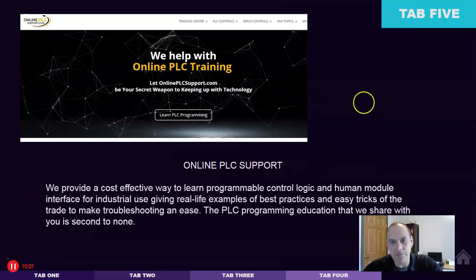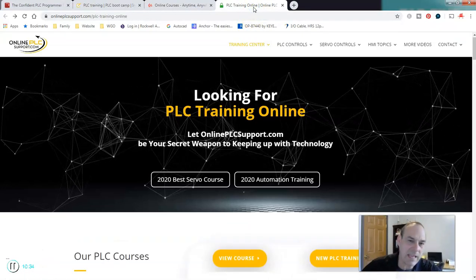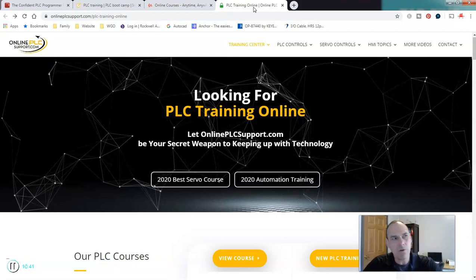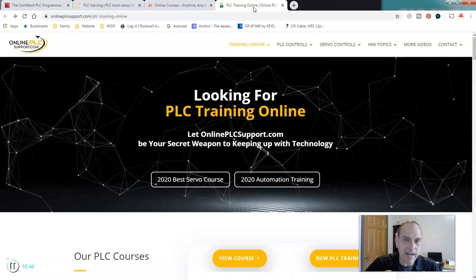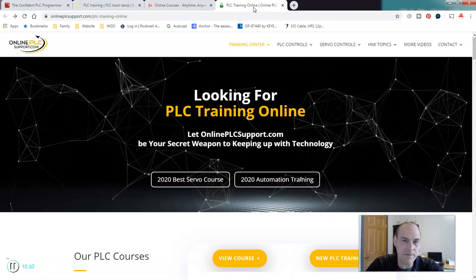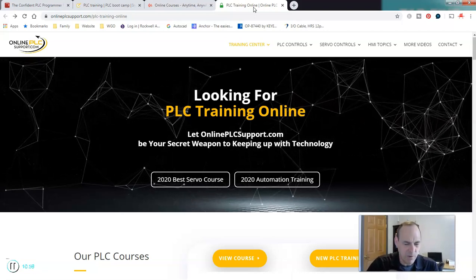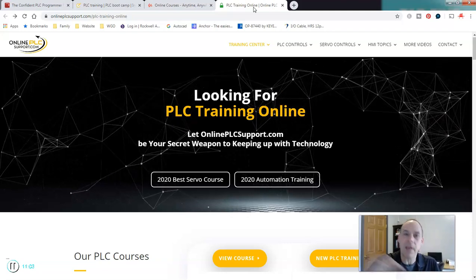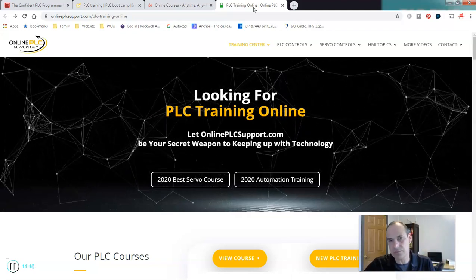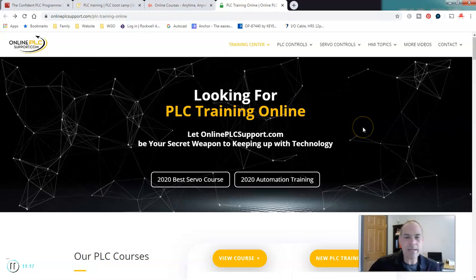Next is Shane's Online PLC Support. I'm not saying any of these courses are the best or the worst — each has its own merits, benefits, time, and place. I cannot tell you where your skill set is; you have to determine which of these programs fits what you need to learn. If you ask questions in the comments below I can help, and I recommend you talk to the instructors before you sign up. Do your due diligence.